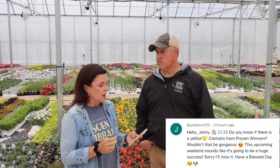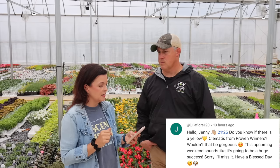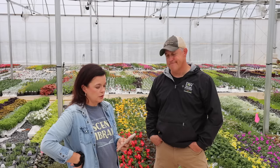Julia asks: 'Is there a yellow clematis from Proven Winners? Wouldn't that be gorgeous?' Julia, there is! It's new this year — I believe it's called the College Funky Tello, though I'm probably butchering that. It's a really cute plant, a bit different than what you think of as a clematis — the bloom is more of a large bell shape that turns downward. Really cute.